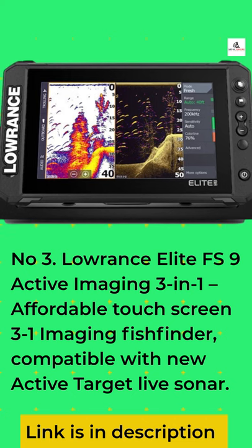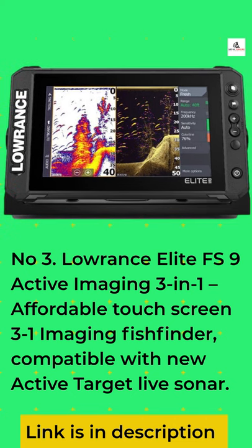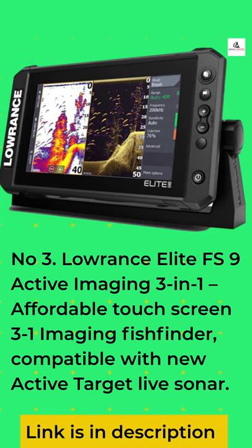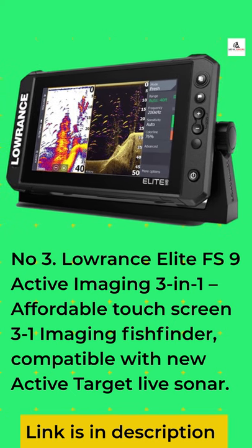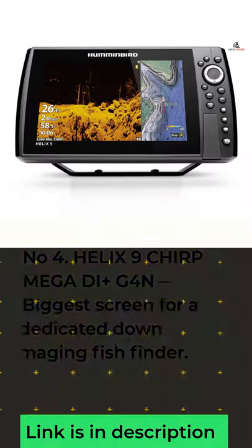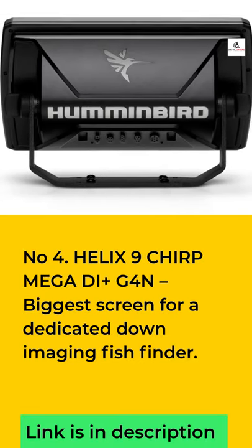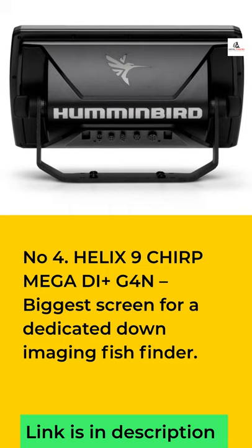Number 3: Lowrance Elite FS9 Active Imaging 3-in-1 — Affordable Touchscreen 3-in-1 Imaging Fish Finder, compatible with New Active Target Live Sonar. Number 4: Helix 9 Chirp Mega DI Plus G4N — Biggest Screen for a Dedicated Down Imaging Fish Finder.